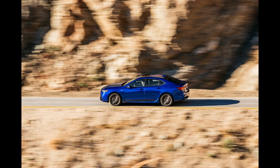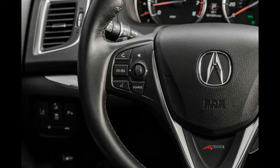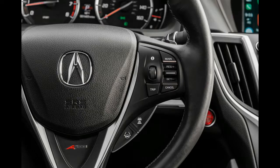Acura's subsequent sedans, however, have struggled to recreate that same magic. The cars themselves haven't been bad, but the styling has been off, and it hasn't felt like Honda knows exactly what it wants its luxury brand to be. With the much-hated power plenum grille officially dead, Acura would like us to believe it's ready to reinvent itself.